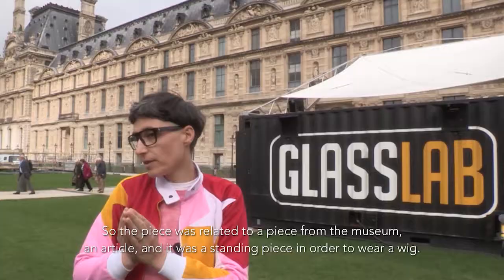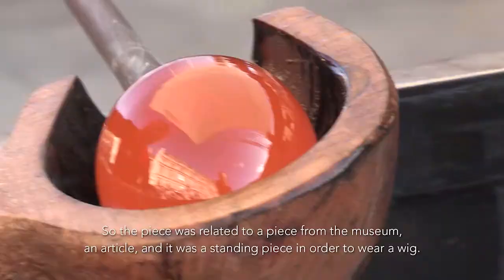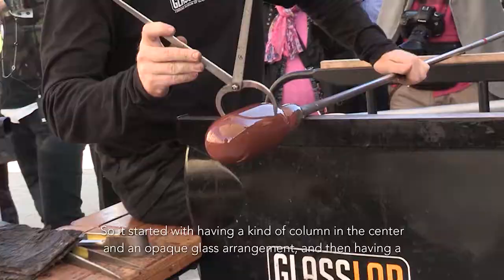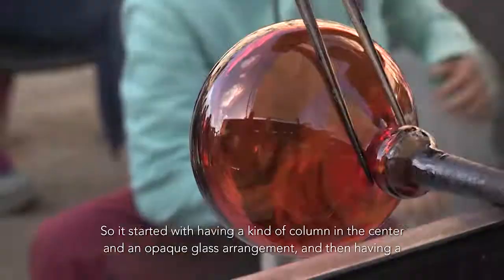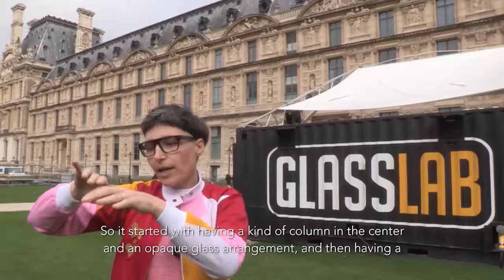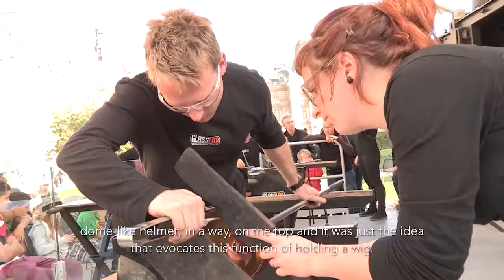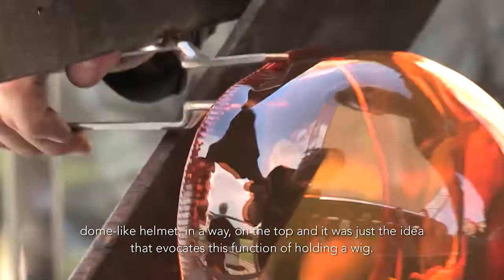The piece was really to take from an existing piece in the museum of Art Deco, and it was a standing piece in order to hold a wick. So it ended up having a kind of column in the center and an opaque glass around it, and then having a dome like a helmet on the top. It was just the idea of evoking this function of holding a wick.